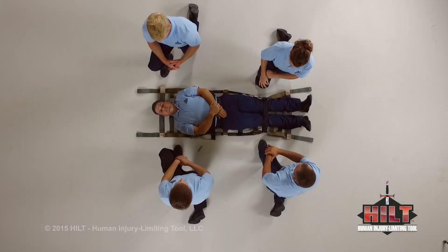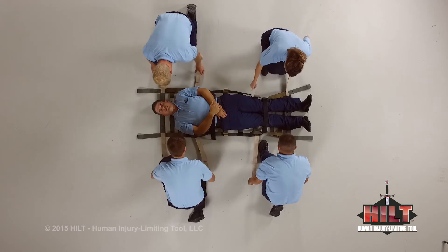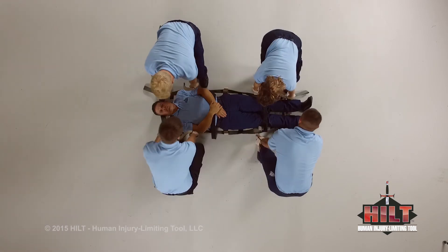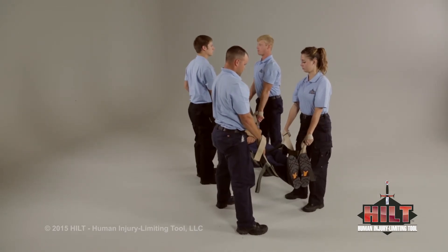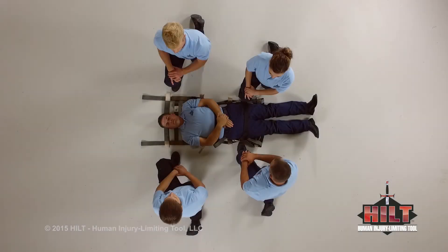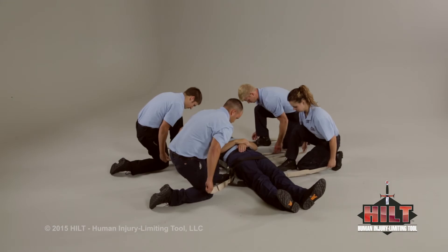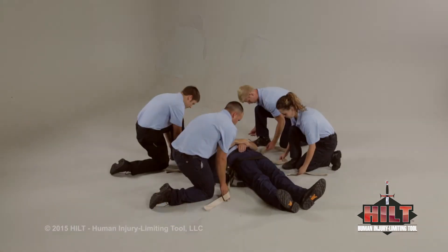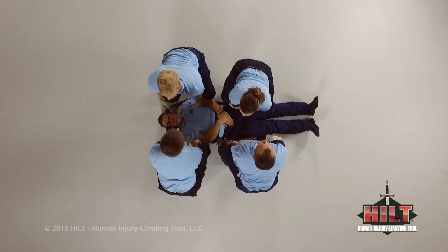To lift a patient with a full-length HILT with two attendants on each side, deploy the first and second sets of extenders at the patient's head and chest. Next, deploy the second set of extenders at the patient's knees and the middle set of extenders near the patient's waist. Place hands into the desired extender handles for a low or high lift. Prepare to lift on three: one, two, three.